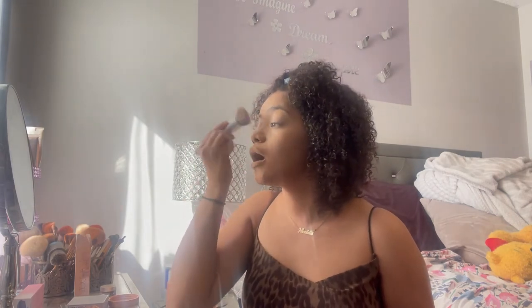I'm using the Jacquelyn Hill complexion brush — the big fluffy one from one of her Morphe collections. I love this for blending this product. I blended it in a lot and always take a little bronzer on my eyelids too, especially if I don't have eyeshadow, just to give a little depth.